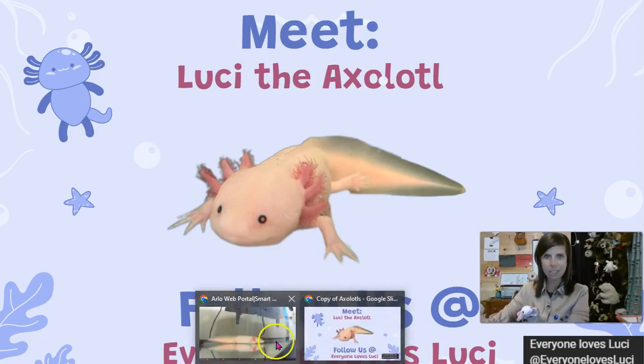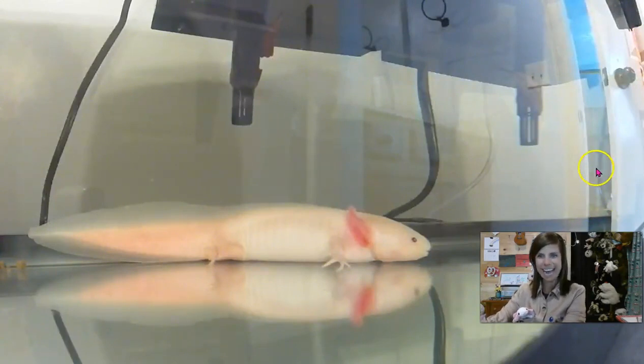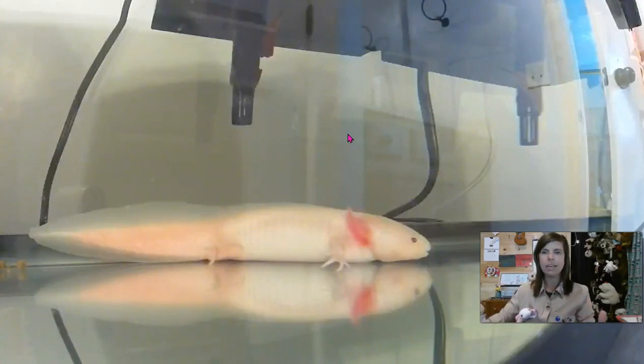Before we get started, let's say hey to our girl. She's just chilling like a villain down here. Her air bubbler is over here on this side and that provides extra oxygen in the tank and keeps stuff moving. One of the hardest parts of taking care of the axolotl family and the critters that come along with that is balancing their water.